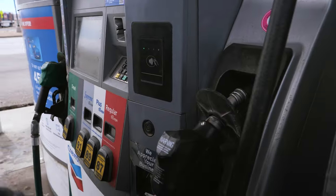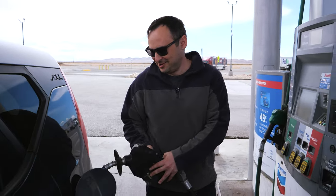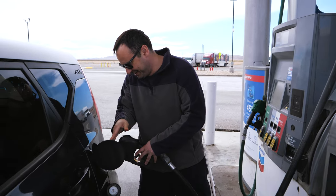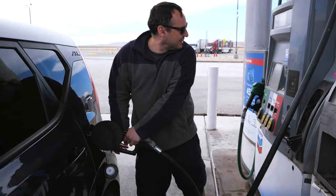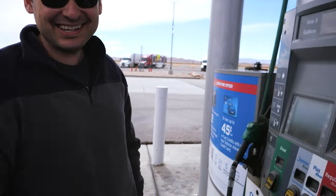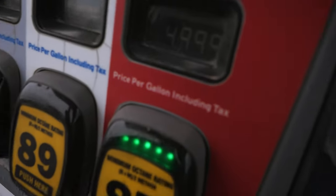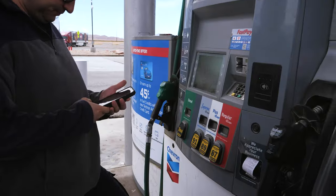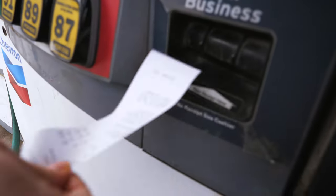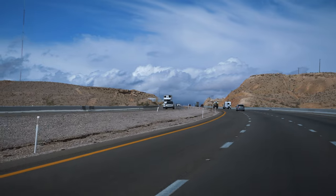Just put the credit card in, lift the handle, pick regular — 87. First time pumping gas in months! Look at that, it's pretty cheap for 2022 standards. All right, I did it — nearly ran out too.